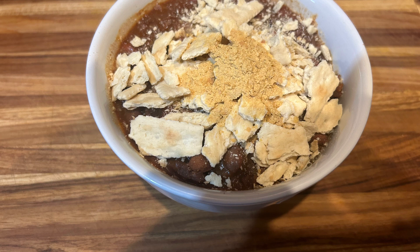Lunch was leftover chili again. This is the end of the chili and the end of the saltines.